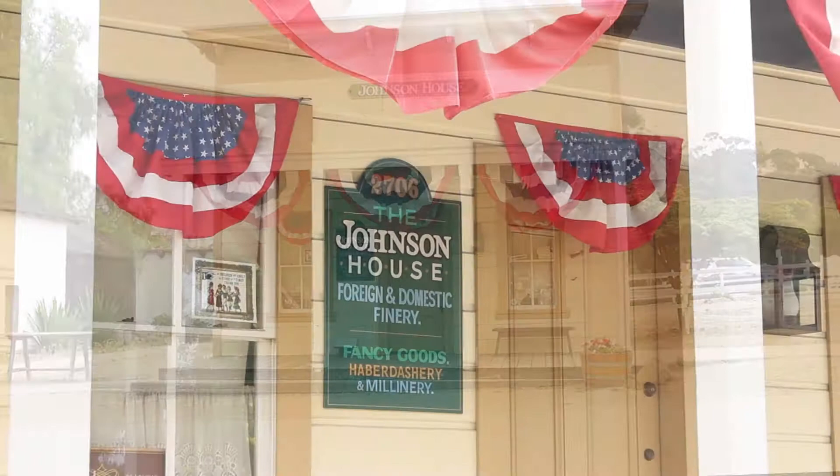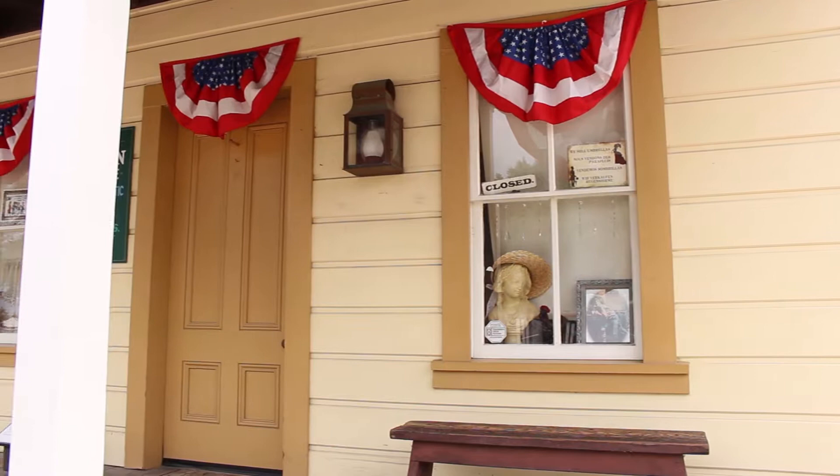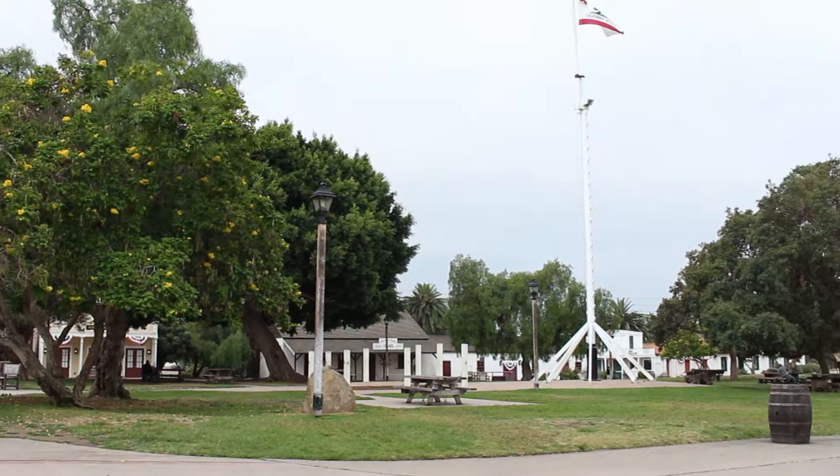Next door to the Cosmopolitan is the Old Town San Diego State Historic Park, which features many historic sites and museums. The Mexican and American influence can be seen here in adobe homes and pre-fabricated wood frame buildings that were brought by ship from New England. The Johnson House is one example of a pre-fabricated house. Bullfights, gambling, and other amusements were also part of life here.